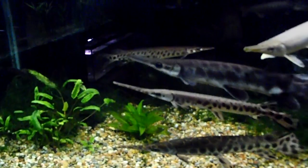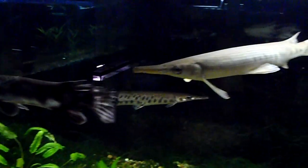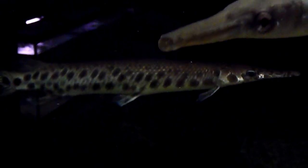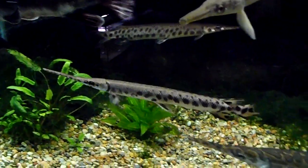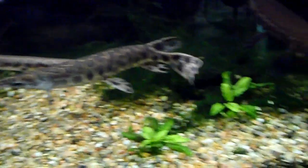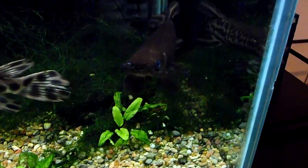Here we have a 120-gallon tank with several gar species. You can see we've got a tropical gar, a short-nosed gar in the background, a Florida gar, a long-nose spotted gar, and here's an alligator gar — we'll be able to get a better shot of them from the side.